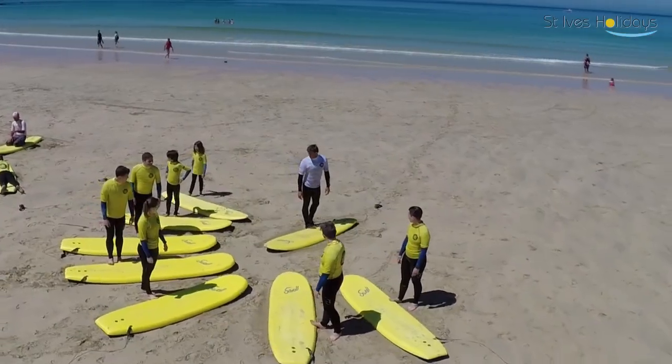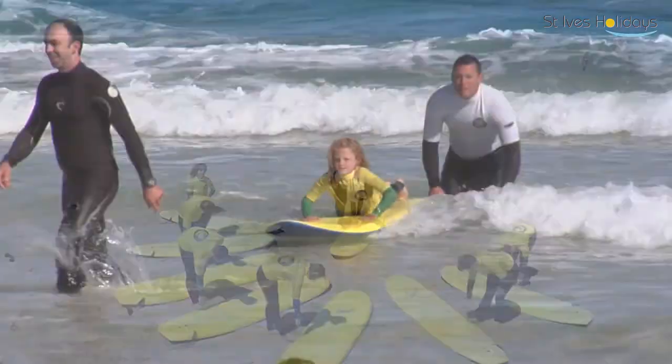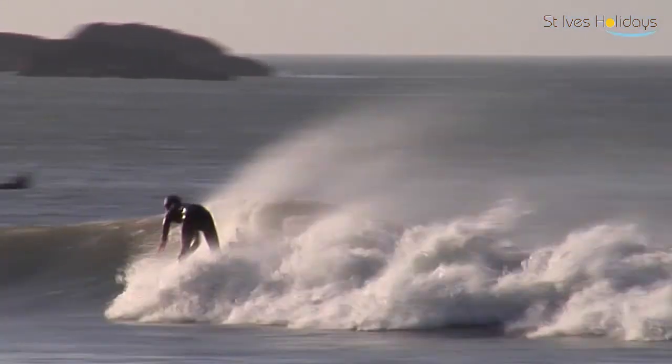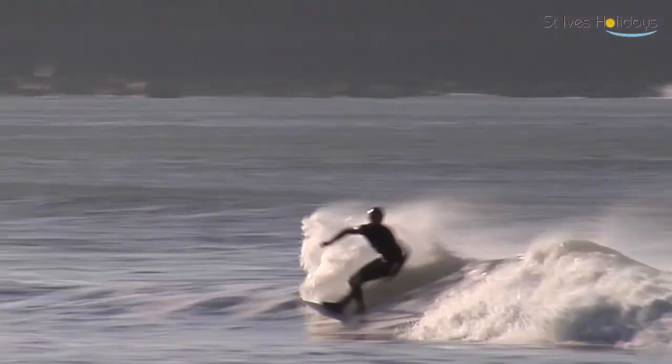We teach surf lessons every day throughout the season from the end of March to the beginning of November. We've got top quality equipment, including 4mm wetsuits so you keep really warm in the colder months of the year — boots, gloves, even hats to keep your head warm — so there's no excuses for anyone now really.